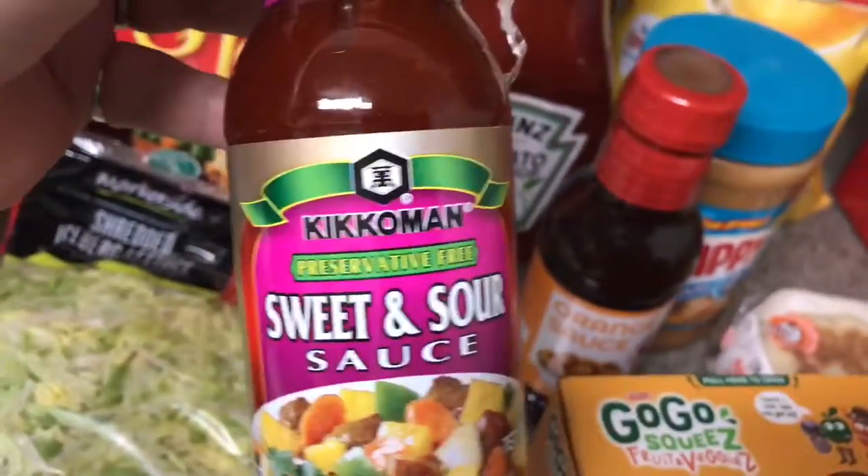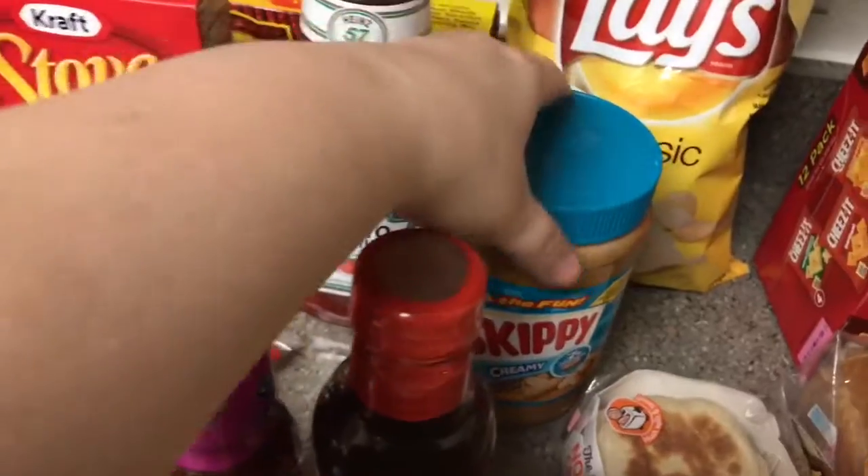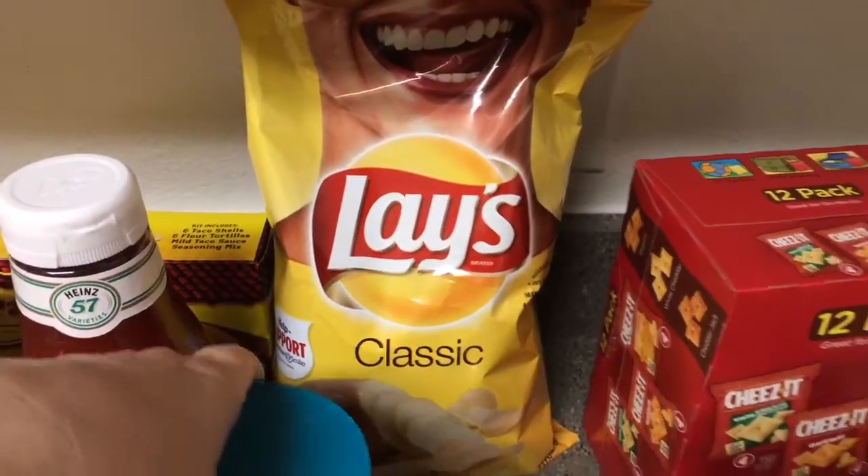We got the taco kit with hard and soft tacos, and three GoGo Squeeze pouches for Wes — apple banana, mango with apple mango and butternut squash, and grape with sweet potatoes. I got sweet and sour sauce and Panda Express orange sauce because we like Panda Express orange chicken and I'm trying to make it at home. I got a big thing of peanut butter — one thing I love about Walmart grocery pickup is that when they don't have what you ordered they substitute something better. I only ordered a small 16-ounce peanut butter but they gave me the 40-ounce for the same price, no extra charge.